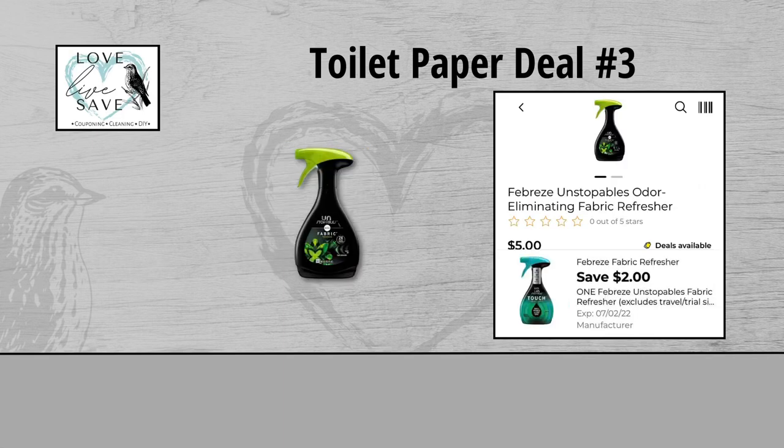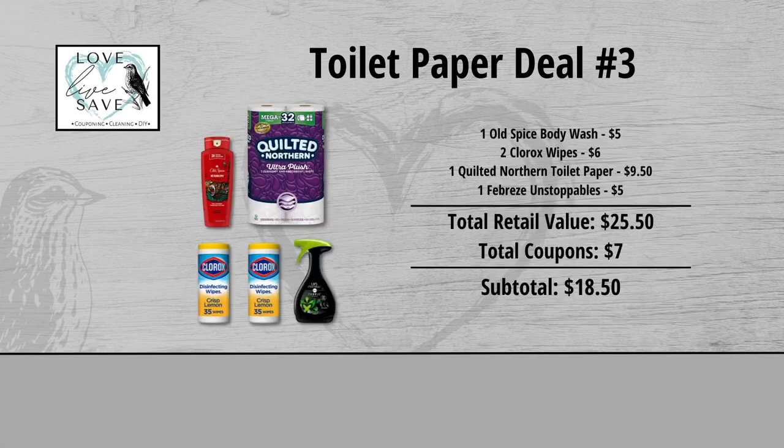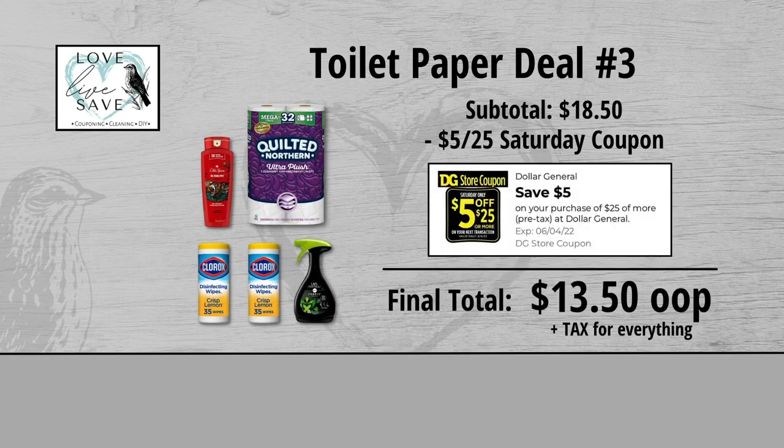Grab one bottle of Febreze Unstoppables for $5 and clip the $2 off of one Febreze Unstoppables digital coupon. Our total retail value comes to $25.50. We have $7 worth of coupons, so that brings our subtotal down to $18.50. Minus the $5 off $25 Saturday digital coupon makes our final total just $13.50 plus tax out of pocket for everything.